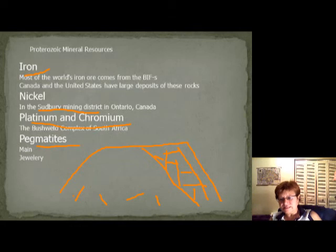Pegmatites form at the end of crystallization — only the minerals that still have some liquid phase form in these veins. A lot of the time you'll find gemstones and very rare elements that couldn't crystallize during the main crystallization because they didn't have enough elements, so they waited until everything else crystallized and became more concentrated in the remaining liquid. So most of the important pegmatite minerals are gemstones. We have a lot of them in Maine. I hope you enjoyed it and I'll see you in the early Paleozoic. Bye!